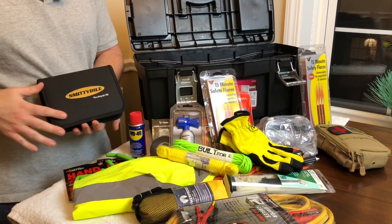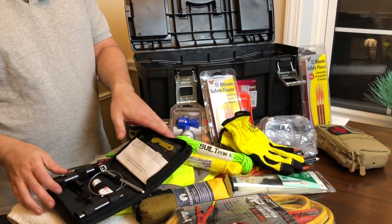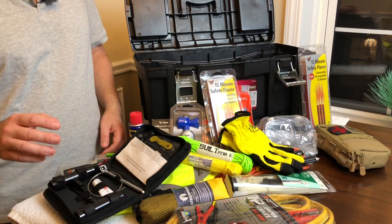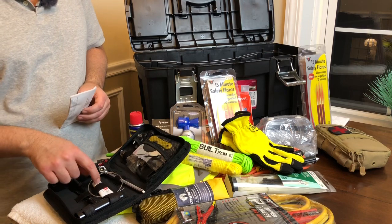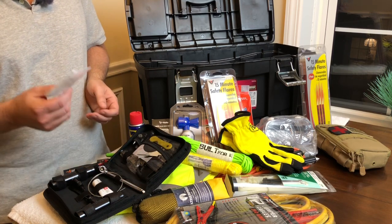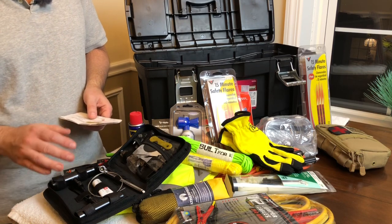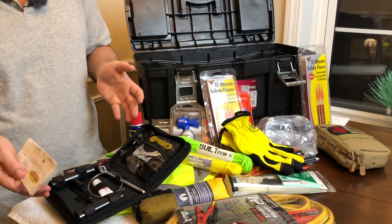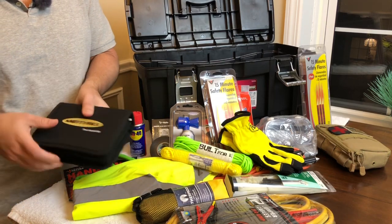This kit from Smittybilt is actually a tire repair kit. I do a lot of camping and off-roading — I go places where help is not easily accessible. If I get a flat I've got a spare, but if I get two flat tires I'm in trouble. This kit comes with tire plugs, valve stems, the tools to insert tire plugs, rubber cement, pliers, patches, a knife — everything I need to patch my own tire, plus instructions. This is my last resort: if I'm up in the woods and get a flat and it's either fix it or be stuck there for hours, I'm going to fix it. I think I paid about 30 bucks — worth its weight in gold if you need it.